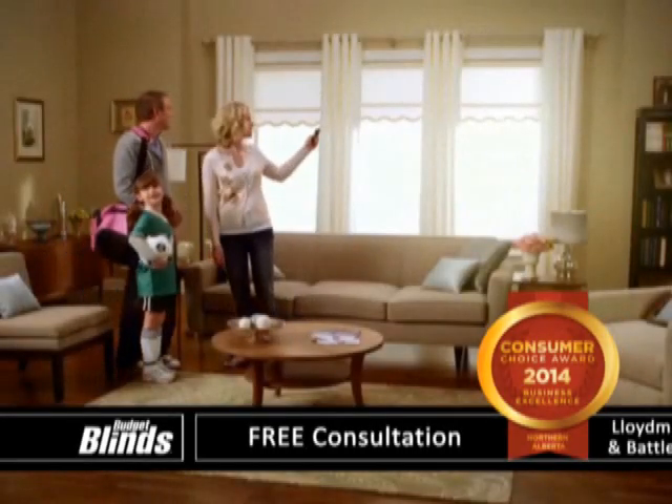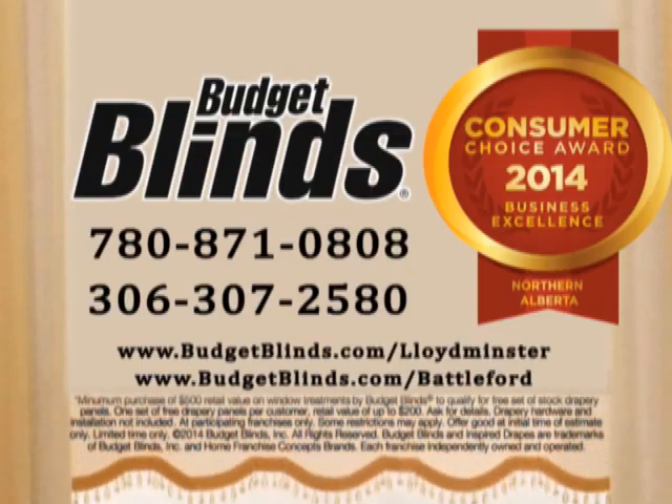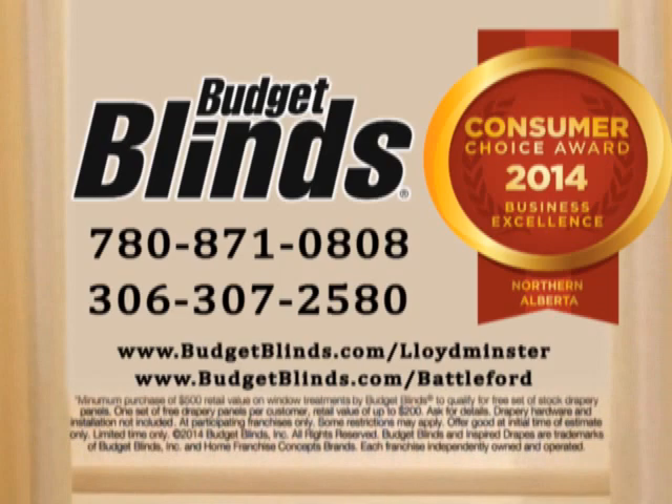Schedule a free design consultation, and the more you buy, the more you'll save on blinds, shades, shutters, and more from Budget Blinds. Visit BudgetBlinds.com today.